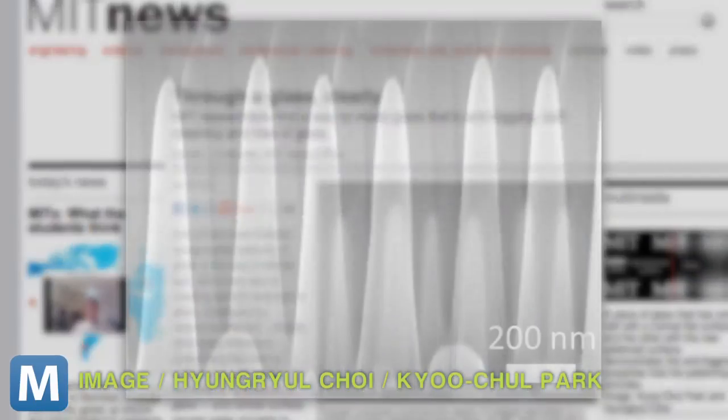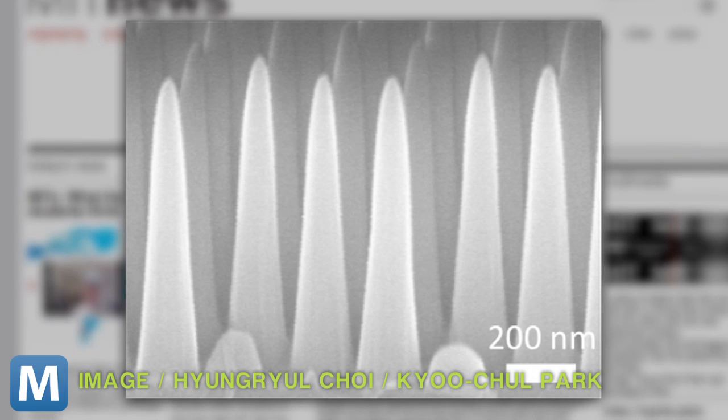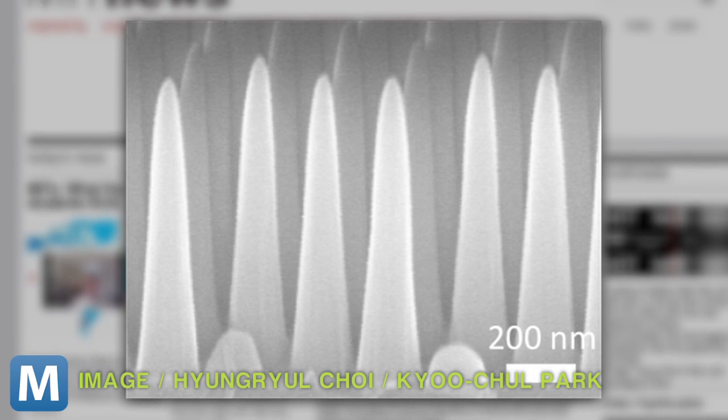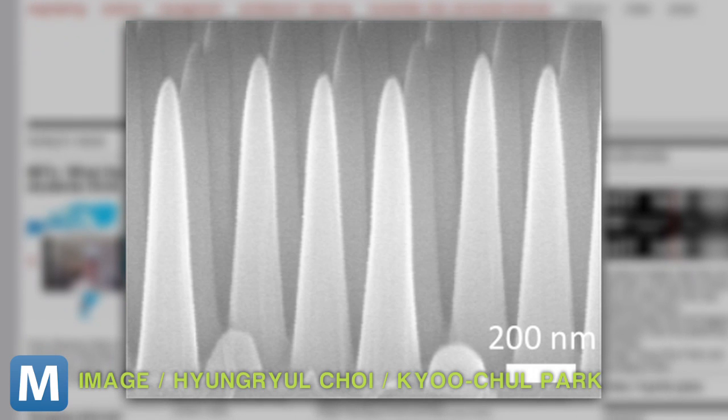So, how's it work? MIT researchers first deposited thin layers of material on a surface. Then they used a tool to etch that material into a lot of tiny cones. Each one of those cones is five times taller than its width. Researchers say that pattern will repel water from the surface and prevent reflections.